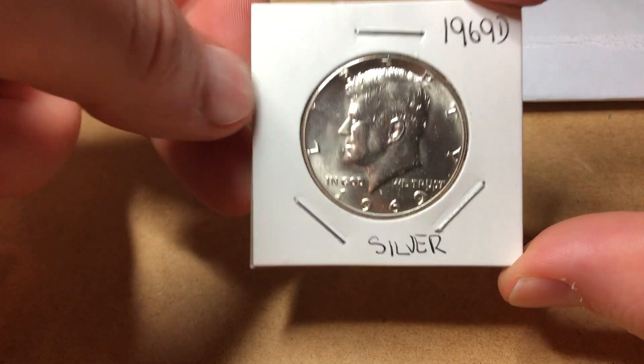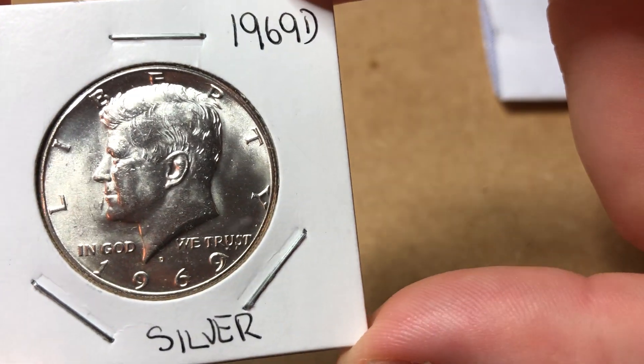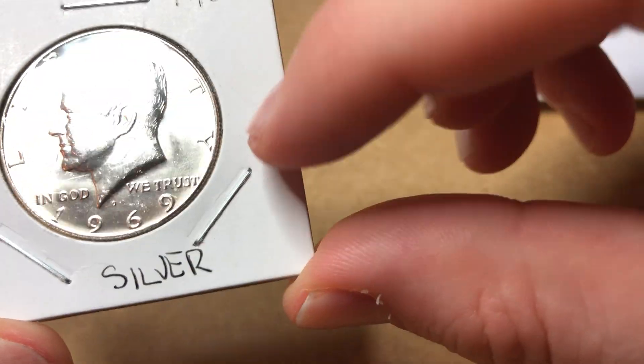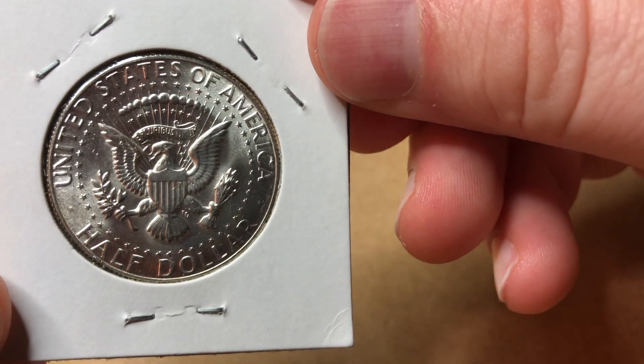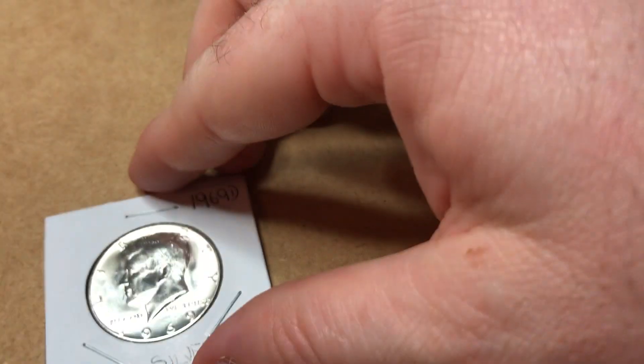Here's a 40%er that I got — check that out. 1969D, 40% silver. So that's pretty cool.